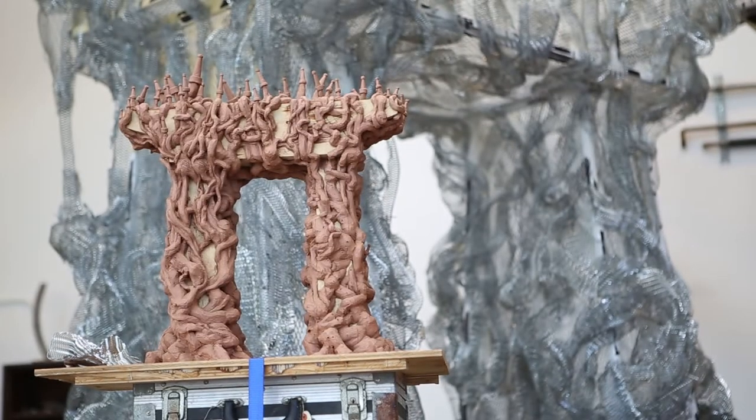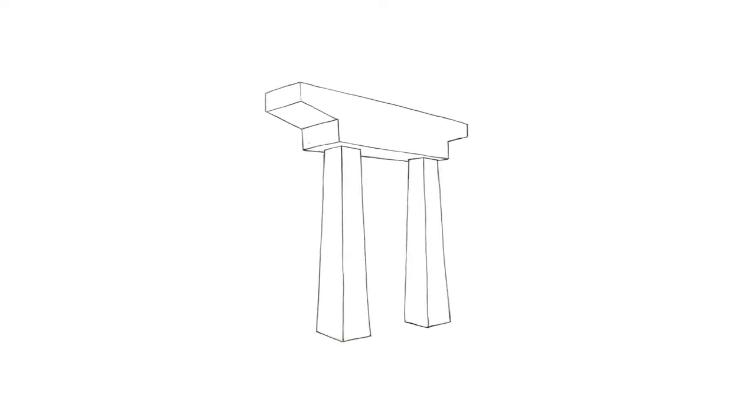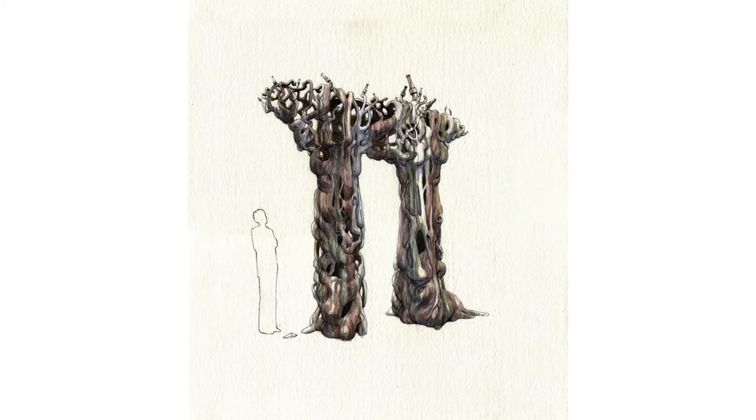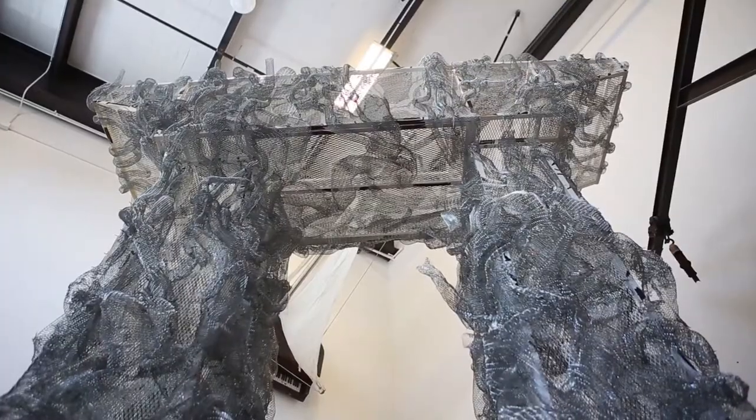My name is Brian Goggin and I'm interested in creating site-specific sculpture. This piece that I'm currently working on is called Lantern Gate and it's going to be installed adjacent to a firehouse in Natomas near Sacramento. It will appear as if these root-like fire hoses have grown around a wooden archway.